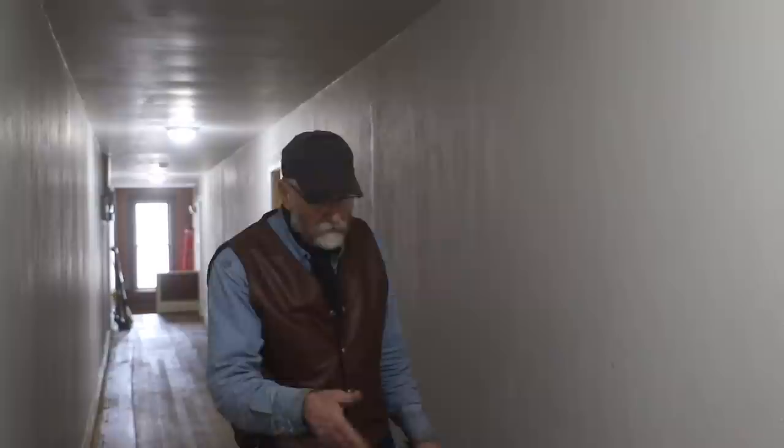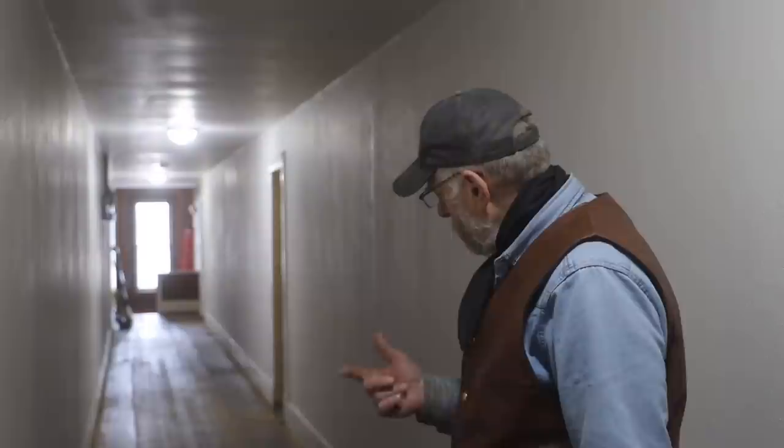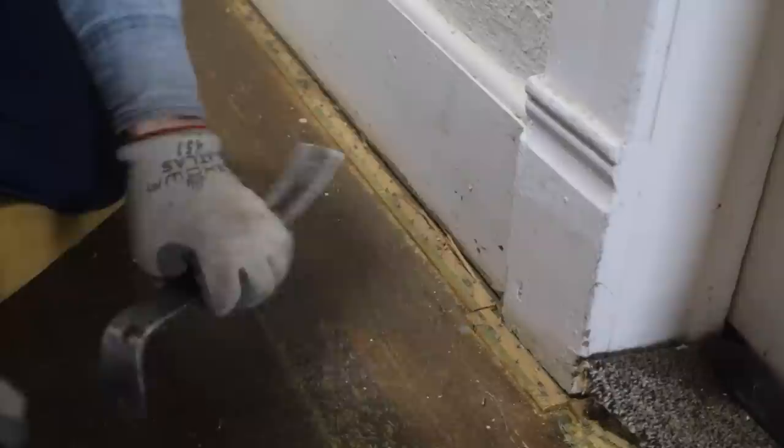I've got to get rid of these tack strips. It looks like maybe there used to be a quarter round on the bottom of this baseboard — I'll be able to tell that more clearly when I get this tack strip off. I have a couple pair of gel knee pads and I don't know what I do with them, so I brought a piece of four-inch foam up to kneel on.